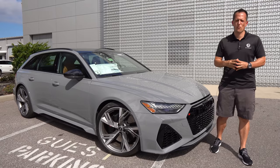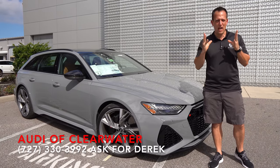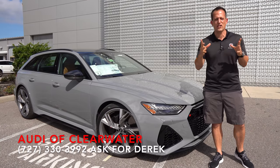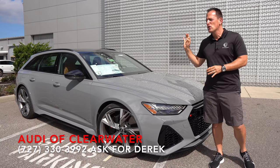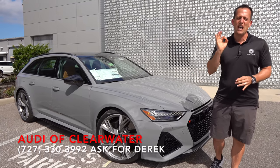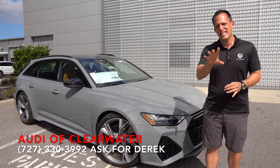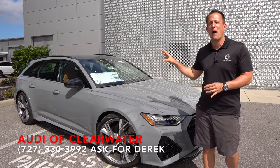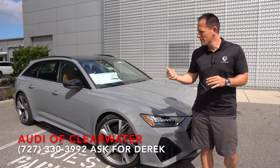Hey guys, what's up? It's Joe Rady from Rady's Rides. I'm actually here at Audi of Clearwater, and this is basically a once-in-a-lifetime situation. We have the all-new, very hard-to-find 2021 Audi RS6 Avant Wagon, finished in probably one of my favorite colors in the palette that Audi offers — that Nardo Gray.